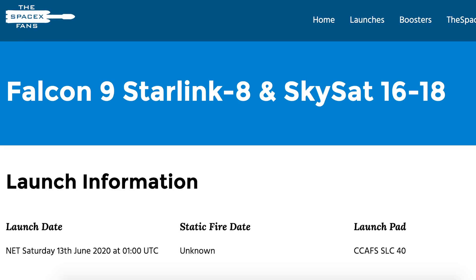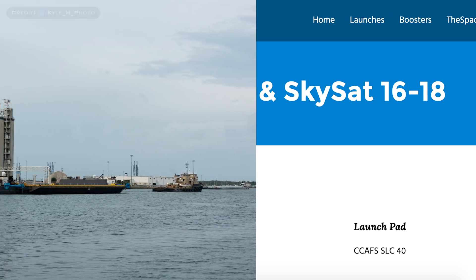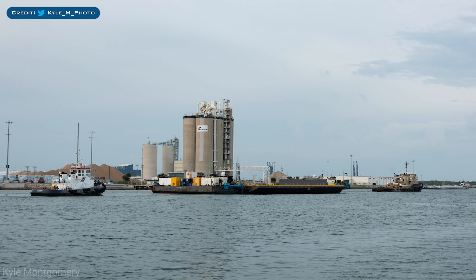Starting with the upcoming launch of Starlink 8 with some Skysat satellites. As you can see on TheSpaceXFans website, it's currently scheduled to lift off on Saturday June 13th at 1am UTC, or Friday June 12th at 9pm EDT. A few days prior to launch, the Of Course I Still Love You drone ship has departed Port Canaveral and is now headed out to sea to position itself for the booster that will launch Starlink 8.